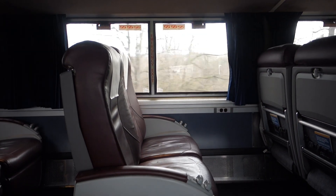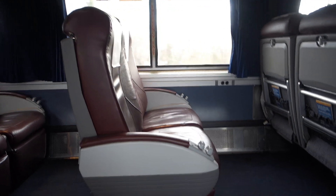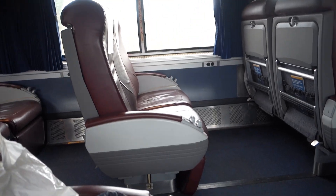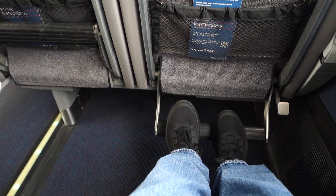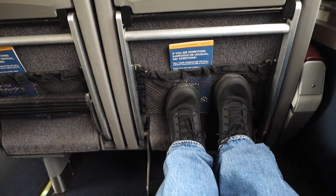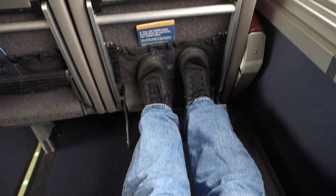The train is pretty empty right now — again, lots of leg room. Let's see if I can master the foot rest here. Look at that — we've got happy feet! Okay, done having fun with the foot rest.